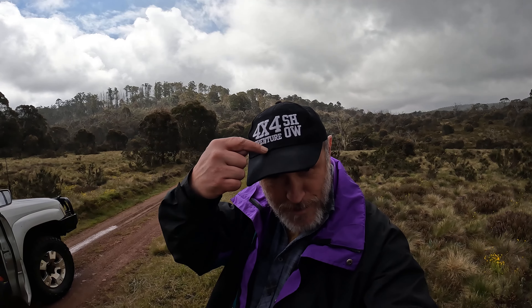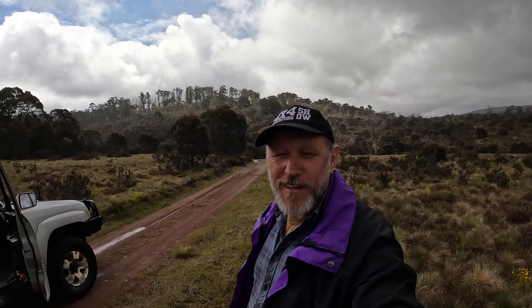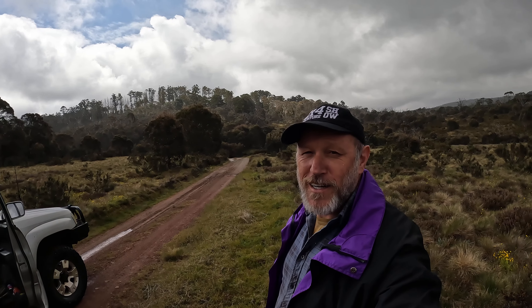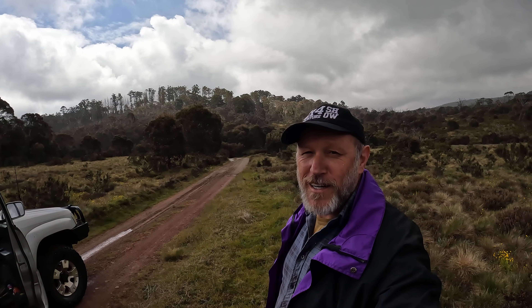I've just stopped here in the middle of Kelly's Lane and I thought I'd have a beer as the rain comes in again — just take it in. It's just absolutely magic. Victorian High Country has got to be one of the best places to come and visit. Don't forget, if you like this video and the videos that Off-Road and I are putting out, please feel free to like and subscribe and support the channel. We'll just keep enjoying the high country.